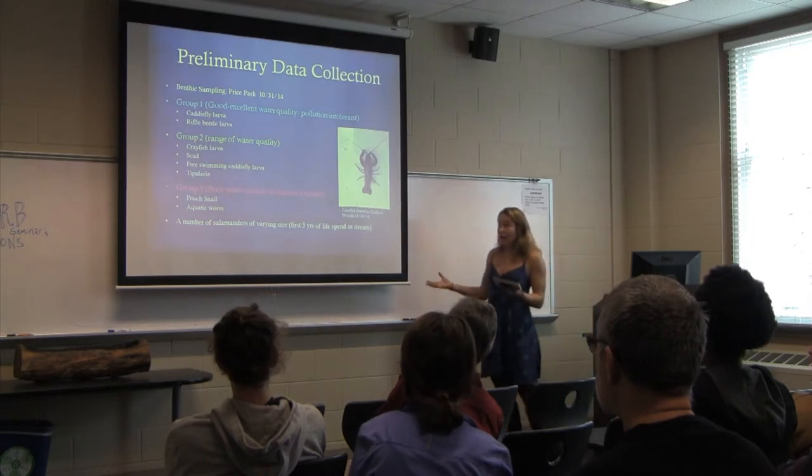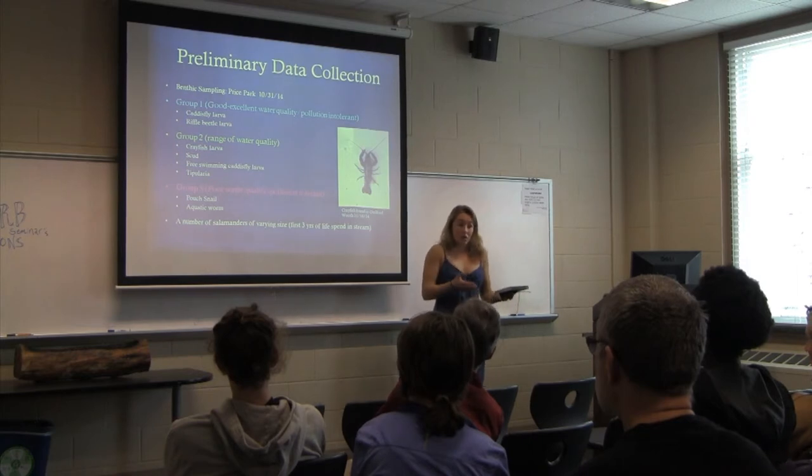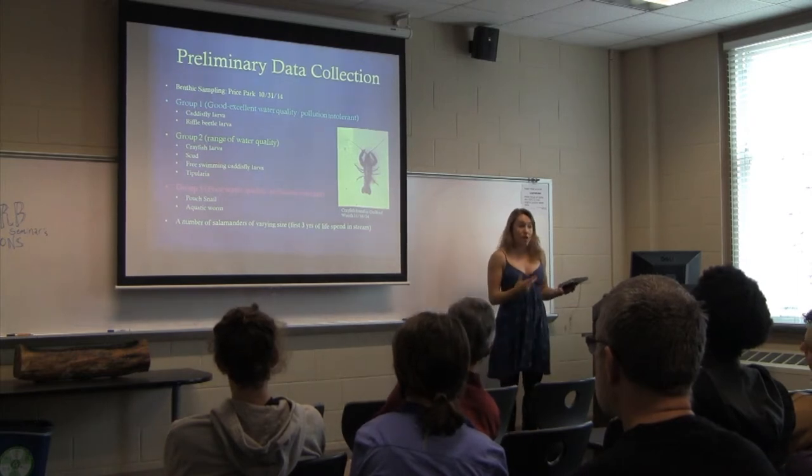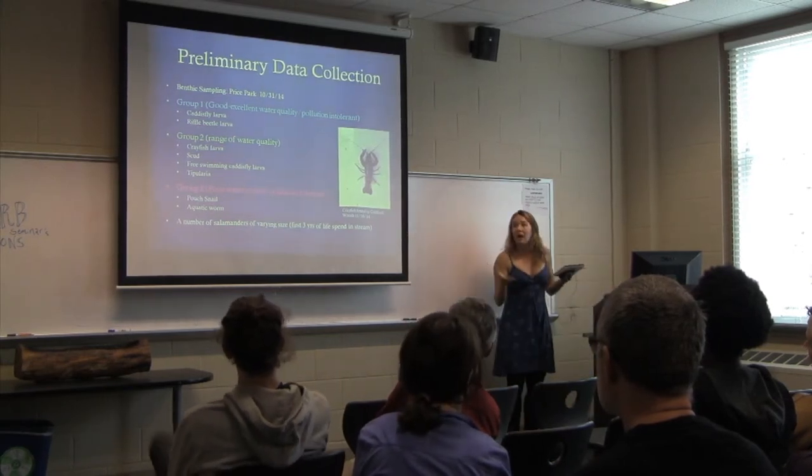Had I only found organisms that fall into the most tolerant group, I could then say this stream is incredibly impacted by urbanization and therefore not really conducive for a diverse life habitat.